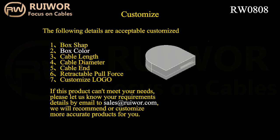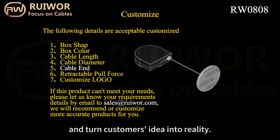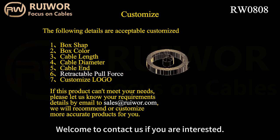Our engineer team can design new products and turn customers' ideas into reality. Welcome to contact us if you are interested.